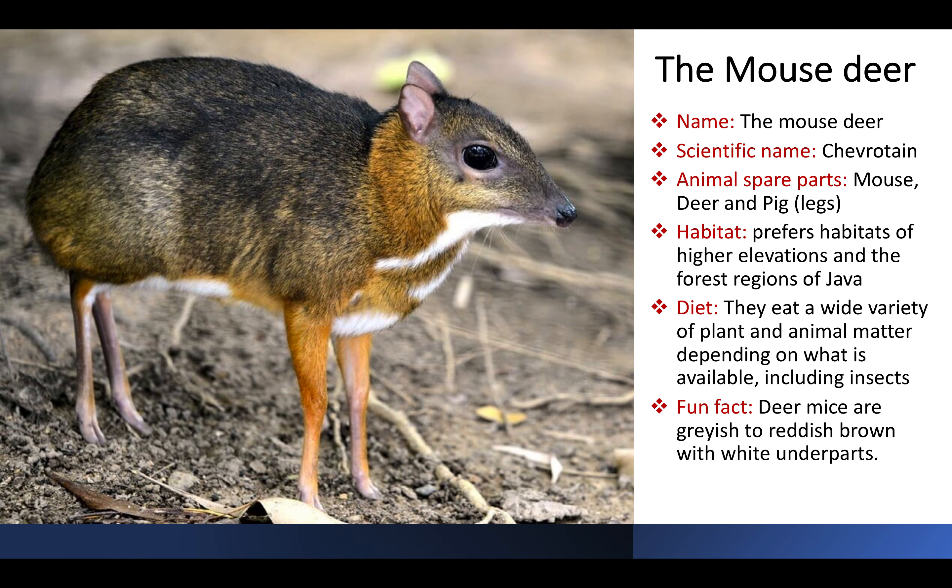Oh dear, is that a mouse? It's the mouse deer. The scientific name is Chevrotain. This odd-looking creature prefers habitats of high elevations and the forest regions of Java — that's in Indonesia — eating a wide variety of plants and animal matter depending on what is available,